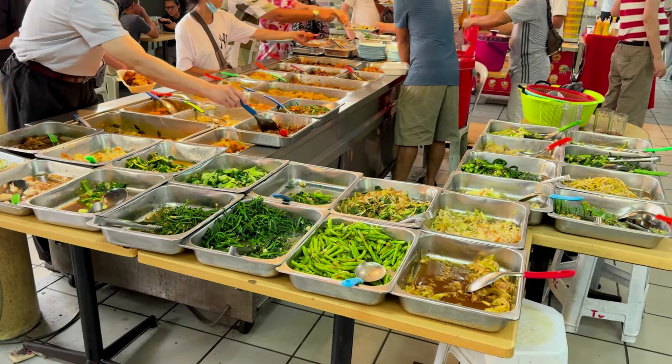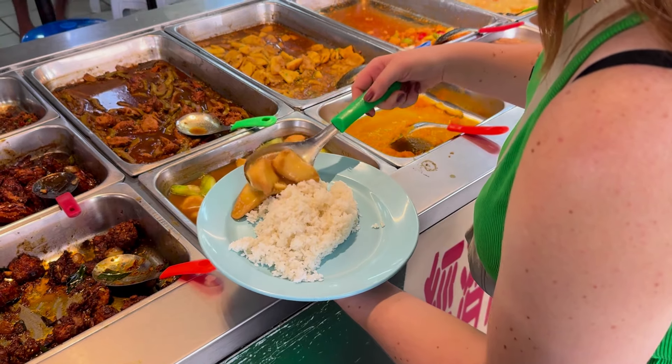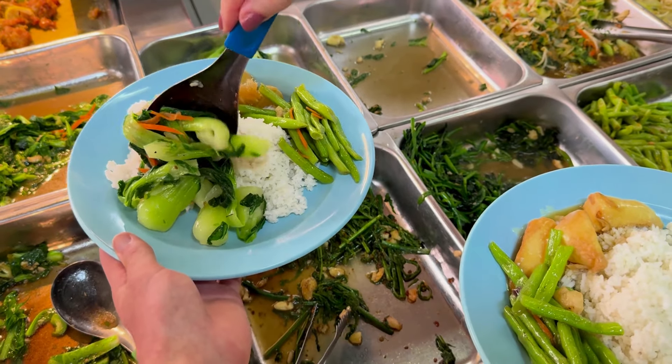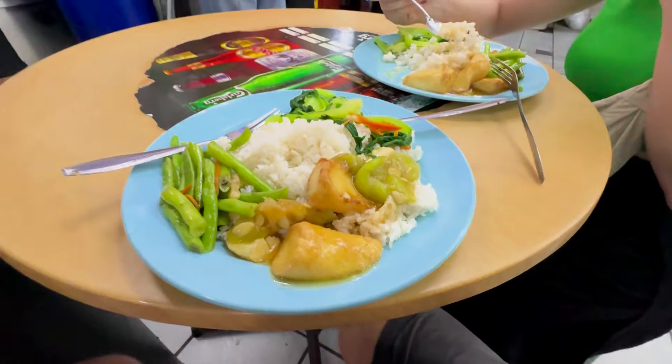Look at this — all fresh vegetables! I think we're gonna eat here. You get a plate, put some rice, and then you just get whatever you want. We got our meal — it's 18 ringgit, which is almost four euro for the two of us. A nice place to eat, the food's really good and the people are friendly. Our bellies are full!